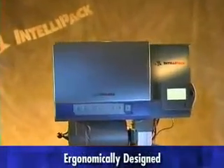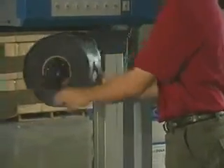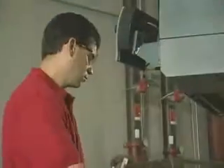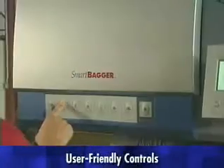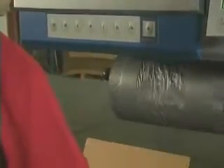The SmartBagger is ergonomically designed for safer, more comfortable operation. Reloading SmartFilm is simple and engineered for ease and comfort. Our user-friendly controls are clearly defined and easy to manipulate, helping minimize waste.